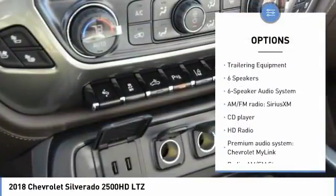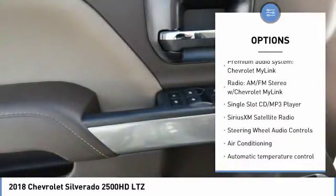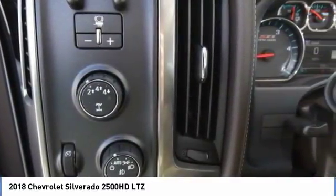Steering wheel audio controls, power passenger seat, remote engine start, traction control, dual airbags, leather wrapped steering wheel, air conditioning, power steering, alloy wheels, chrome mirror caps.